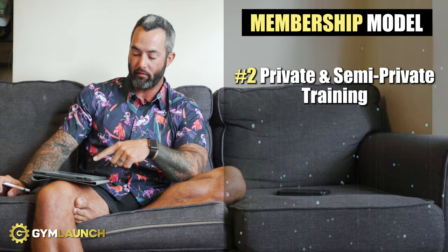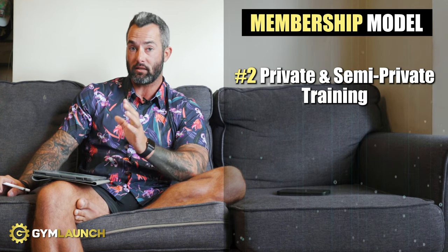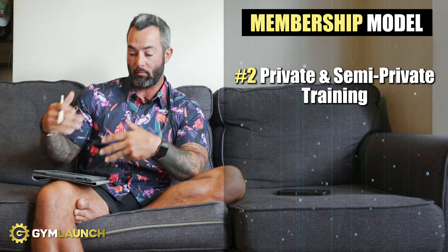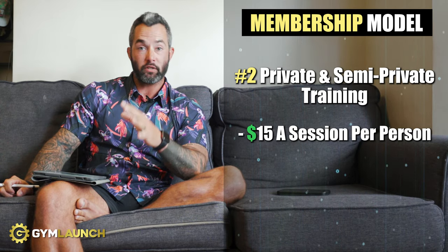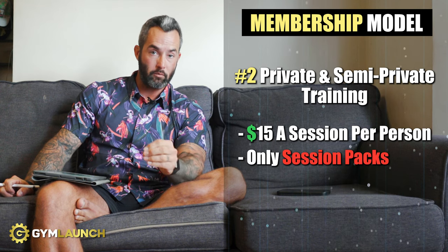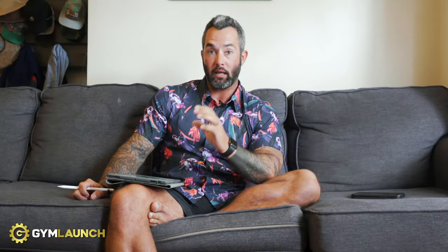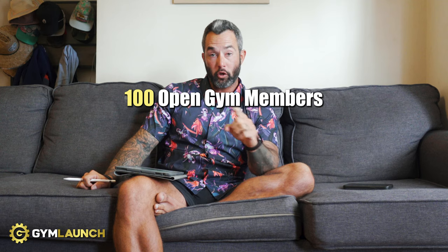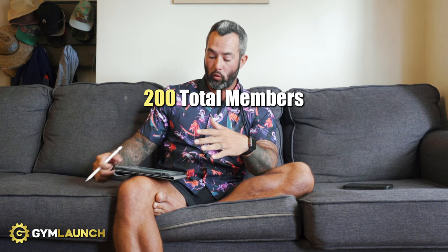The second membership, which is the majority of their money, is on training — semi-privates and personal training. Their pricing: $15 a session per person for semi-private training, and they only sell session packs for that — no recurring memberships. Price for PT is $40 an hour, also session packs, not recurring memberships. They currently have 100 open gym members and 100 training clients, approximately 200 total.